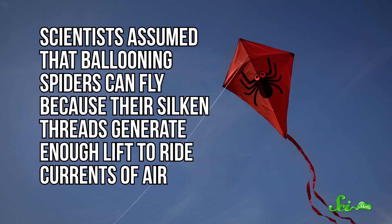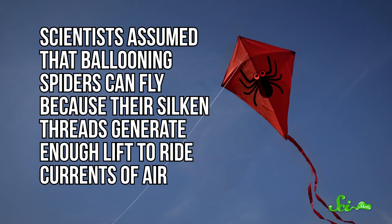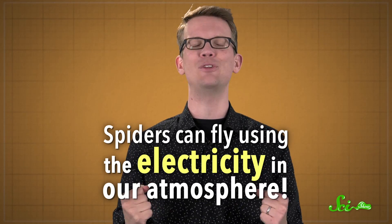For a long time, scientists assumed that, like kites, ballooning spiders can fly because their silken threads generate enough lift to ride currents of air. But according to a study published in Current Biology this week by researchers at the University of Bristol in the UK, they don't actually need a breeze at all. It turns out, spiders can fly using the electricity in our atmosphere.